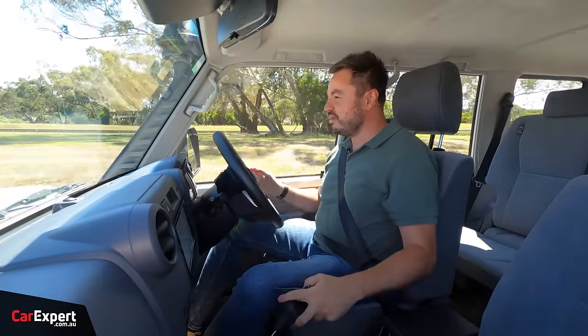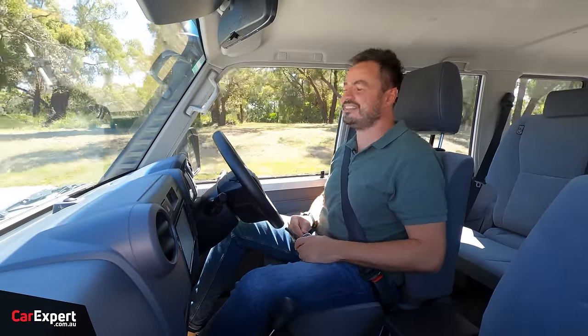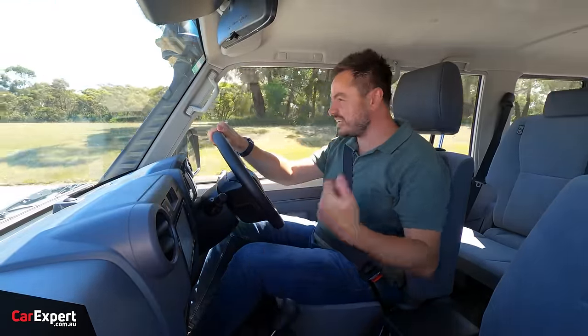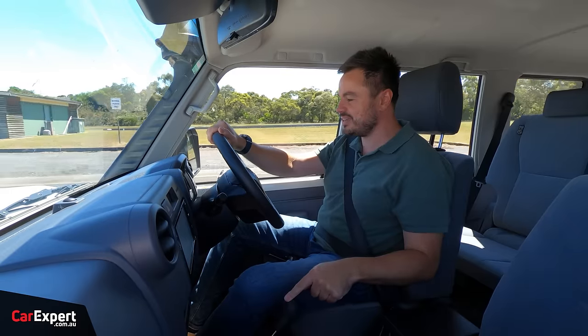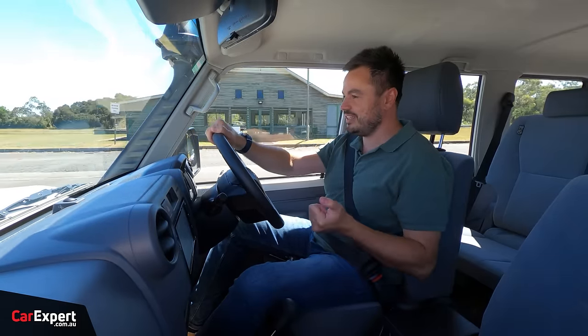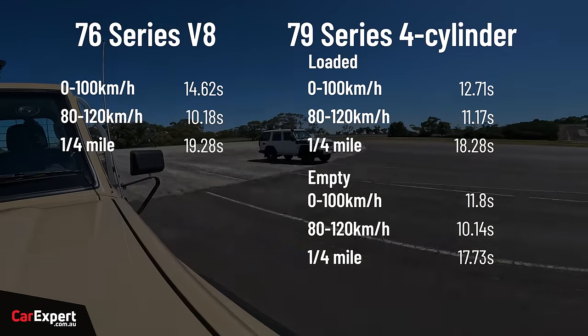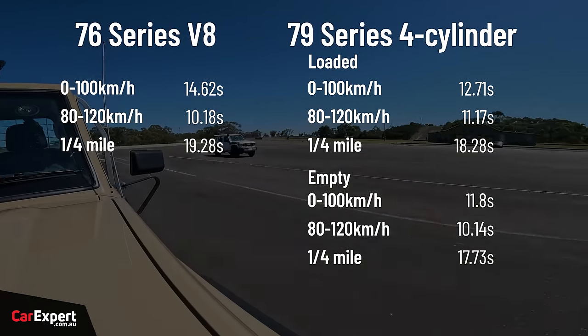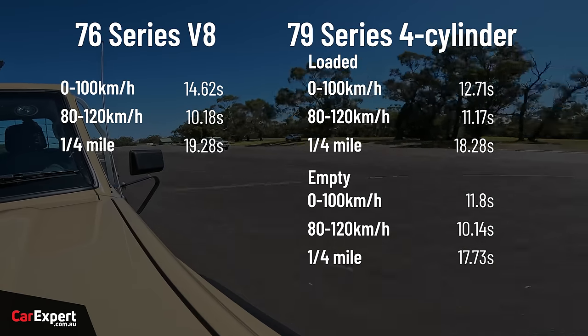Sorry Jack, to be the bearer of bad news — the V8 took the rolling race. Once you eliminate the start, which is always going to be the slowest in a manual without launch control, the V8 still has legs in gear. I would love to see one of these with an auto transmission because I reckon it would probably gobble up the four-cylinder once it had a decent start attached to a decent gearbox. But that drag race was just a bit of fun. We've got the numbers on screen now — and I'm curious, do you want to see how these go up against the HiLux?